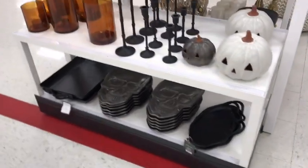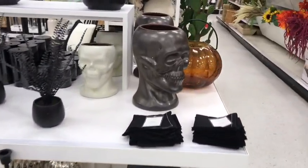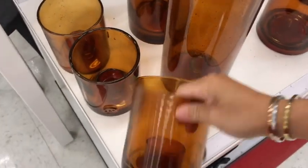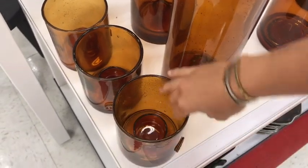Hey guys, welcome back! I had no intentions of picking up the vlog camera today, but I was scooping through Target really quickly and saw that they had entirely too much fall and Halloween decor for me to not stop and show you all. So let's get into it. These jars are so cute because they're fall slash Halloween - I feel like they could definitely bring a Halloween vibe to your house.